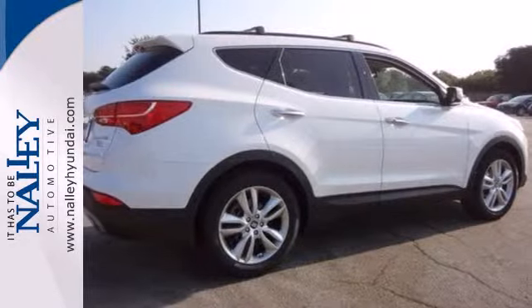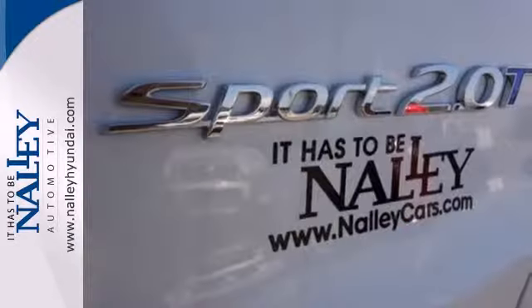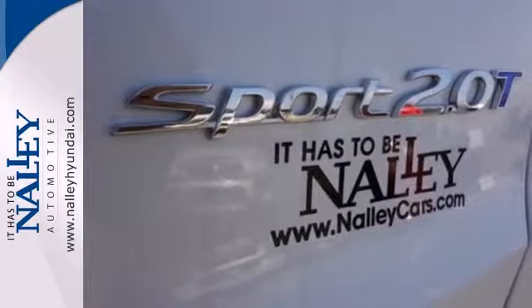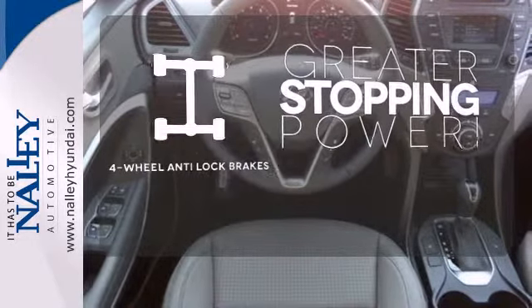With excellent safety ratings, the Santa Fe always has your back with the tire pressure monitoring system, keyless entry, and electronic stability control. The four-wheel ABS brakes give you even greater stopping power.